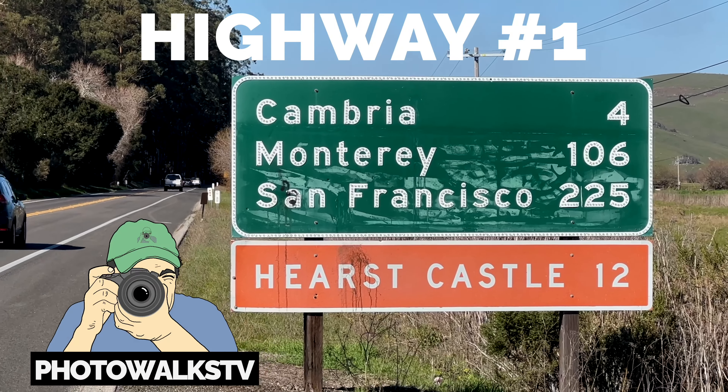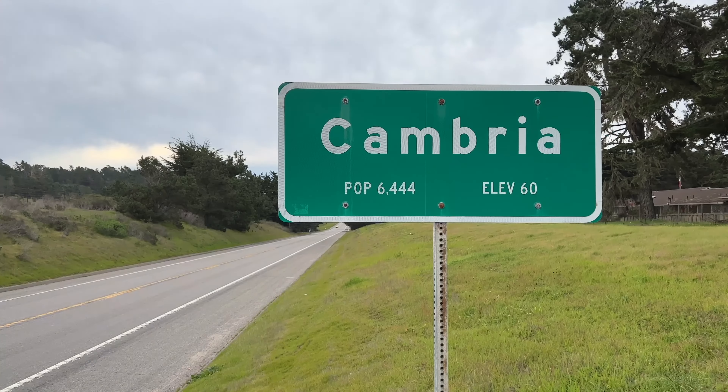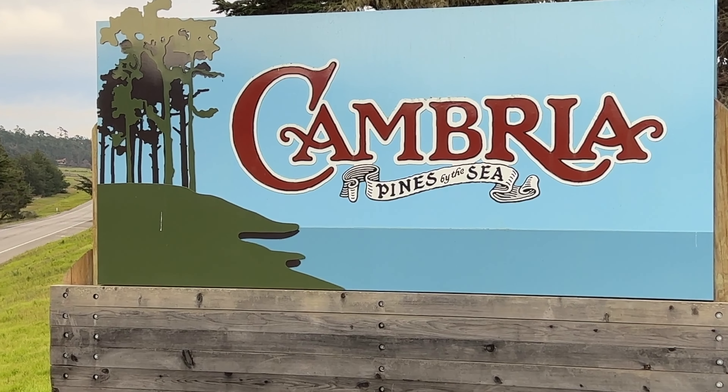Today on Photowalks TV, we are continuing our California Highway 1 road trip and we're stopping into the small town of Cambria, where the pines meet the sea. Come check it out.